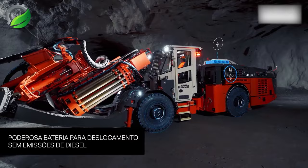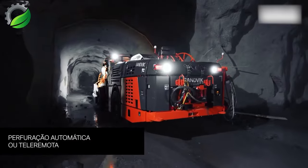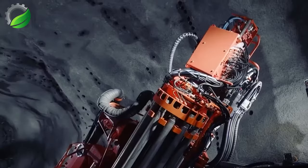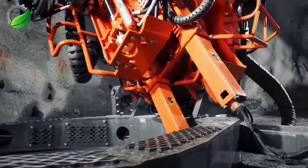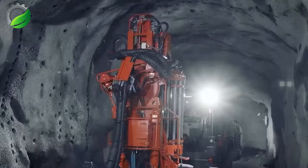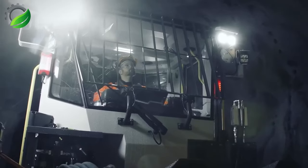The Sandvik DL-422IE is a fully automated top hammer long hole fan drill for underground mining and production galleries of 4x4 meters or larger. It is capable of drilling single or parallel 89–127mm holes up to 54 meters deep using ST-58 and ST-68 tube rods.